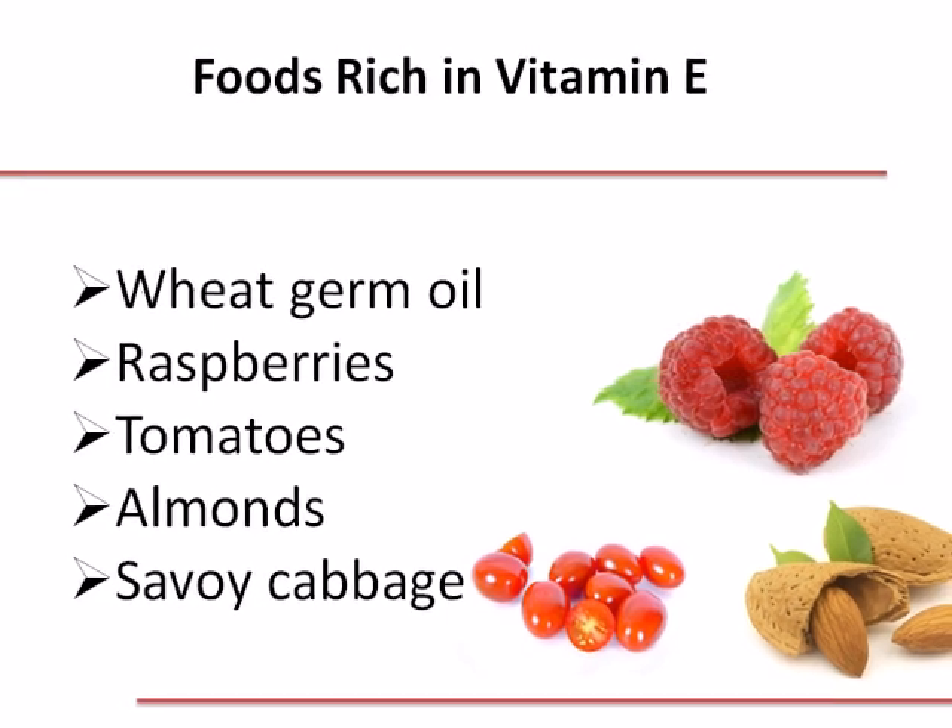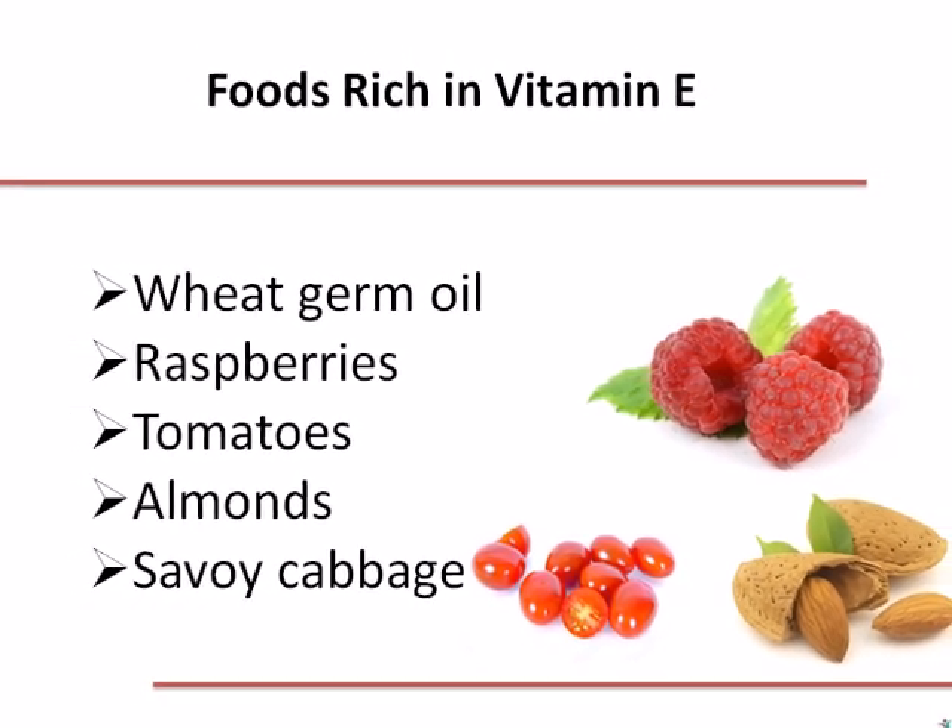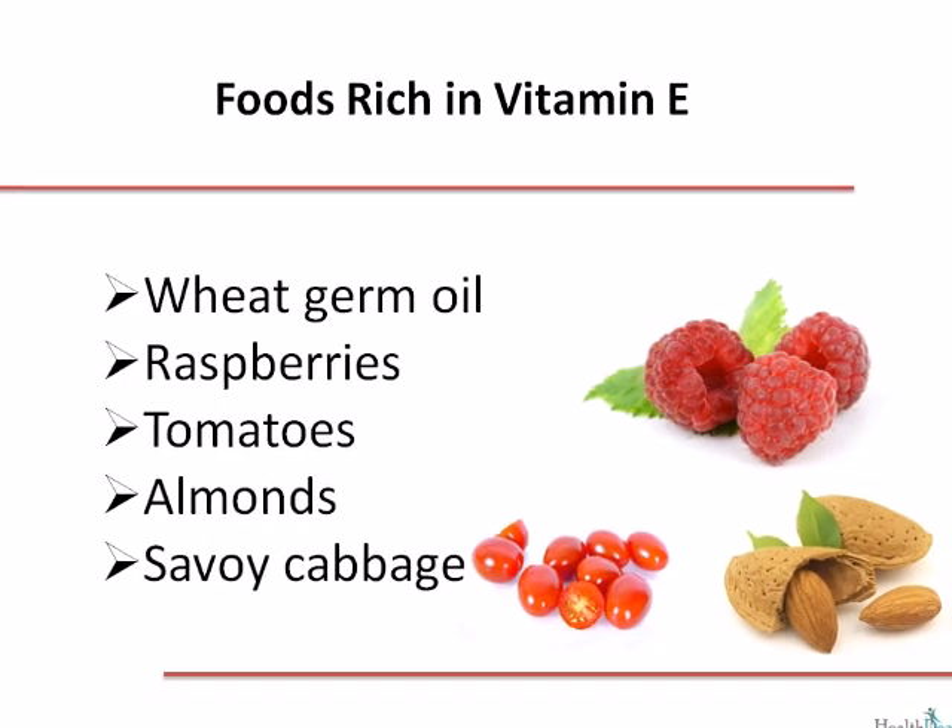Foods rich in vitamin E include, among others, wheat germ oil, raspberries, tomatoes, almonds, and savoy cabbage.